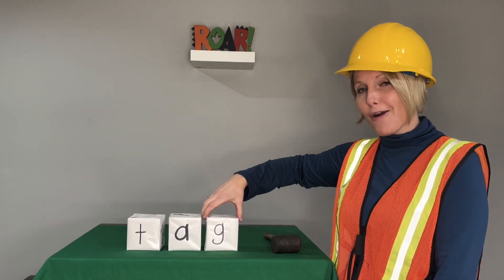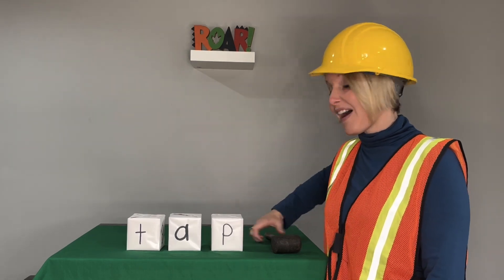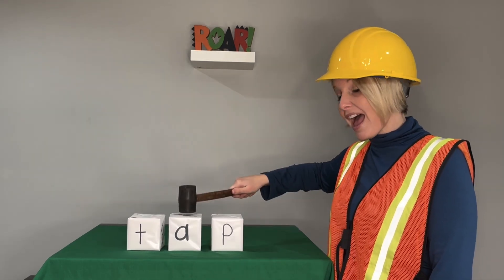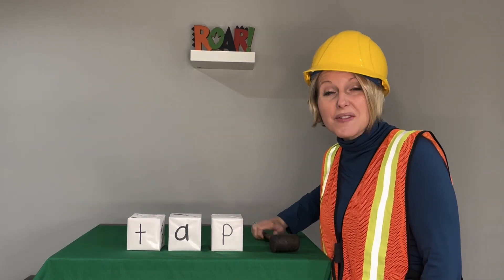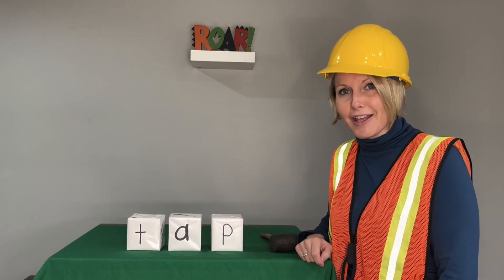Let's change our ending sound. Let's say the sounds. T-A-P. Blend with me. Tap. Now say it in a snap. Tap. I tap my chin.